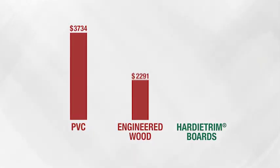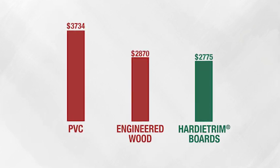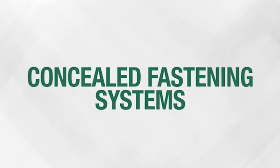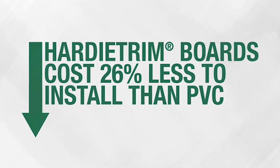Hardy trim boards came out on top, with a total installed cost ranging from 13% to 20% lower than PVC and up to 6% lower than engineered wood. When using concealed fastening systems, the gap was even greater — Hardy trim boards cost 26% less than PVC.